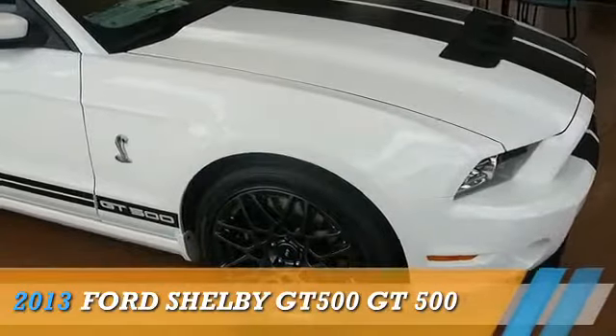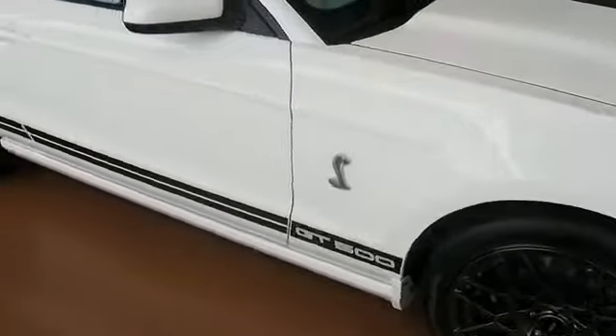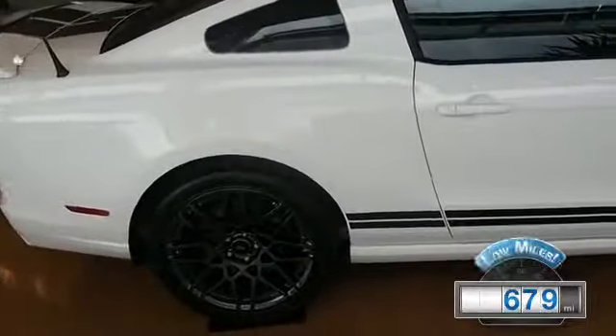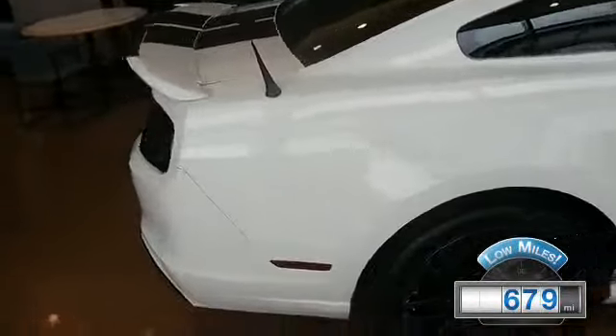This could be the vehicle you're looking for. Powered by rear-wheel drive, eight-cylinder engine, and a manual transmission. With fewer than 1,000 miles, this vehicle is like new.